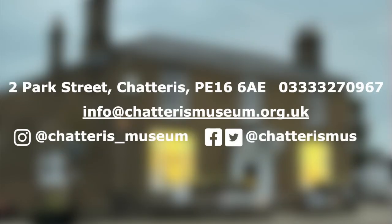If you'd like to find out more or visit the archive and look at materials yourself, please get in touch.